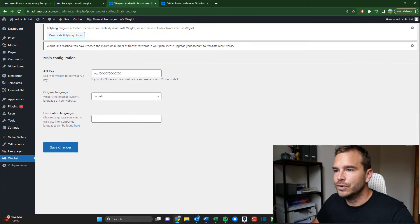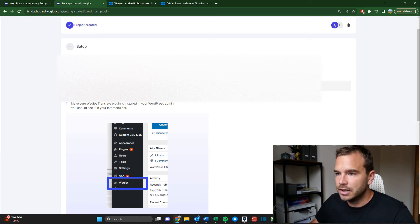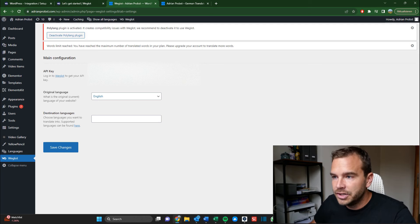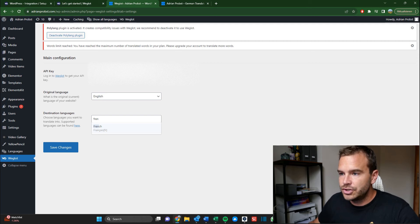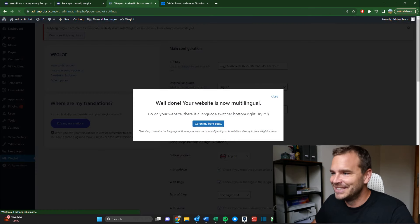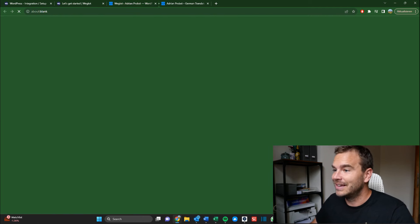So API key — this is what I have here. I copy the API key and paste it in. Original language is English. Destination language: let's add French. And I can add a second one — let's add German as well. Really curious what's going to happen now. 'Well done. Your website is now multilingual. Go on your website — there is a language switcher at the bottom right. Try it.'